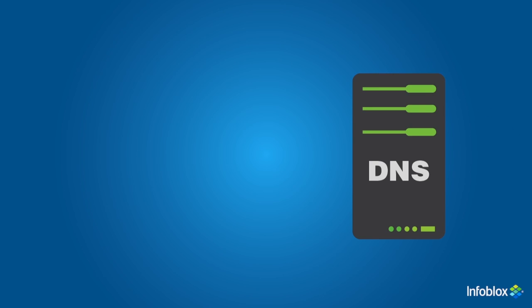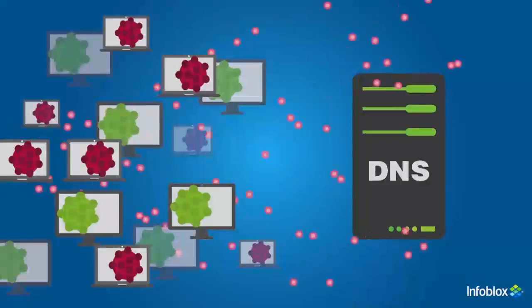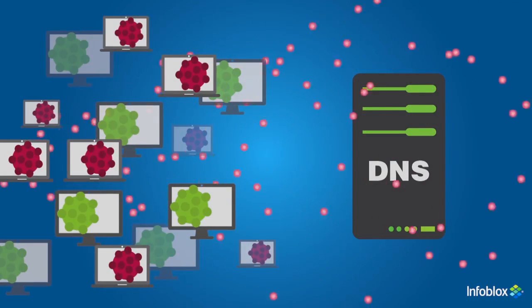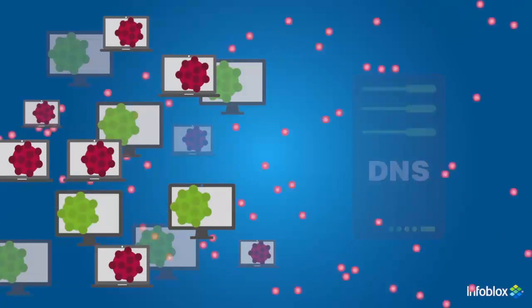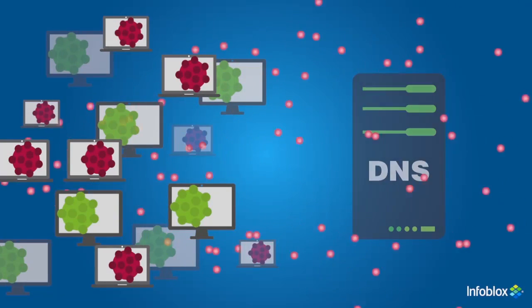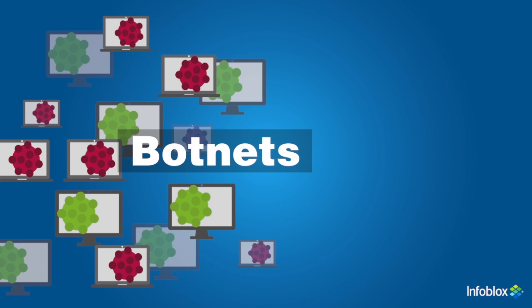In a distributed denial of service attack, multiple — sometimes thousands — of systems flood the DNS server with bogus requests to resolve domain names to IP addresses that may or may not exist. The server is unable to handle all of the requests, and legitimate requests are unable to get through, so network performance is either slow or doesn't work at all. Many DDoS attacks are carried out by botnets, a collection of computers compromised by malware and controlled by an operator.